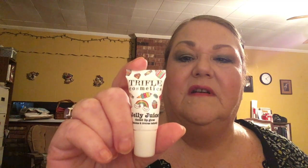The last thing in the bag is this product from Trifle Cosmetics - it's called Jelly Juice. You can find them on Instagram at Trifle - T-R-I-F-L-E - Cosmetics. I think they feature things that pertain to desserts - there's like ice cream and things like that on the packaging, it's really cute. This is the Red Currant Jelly Juice, and it's an applicator that you can apply directly to your lips.